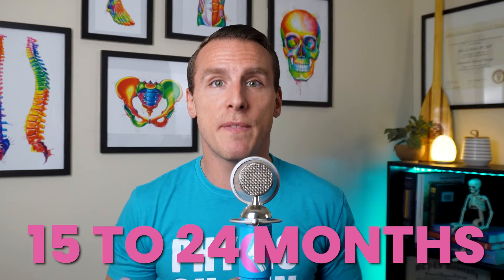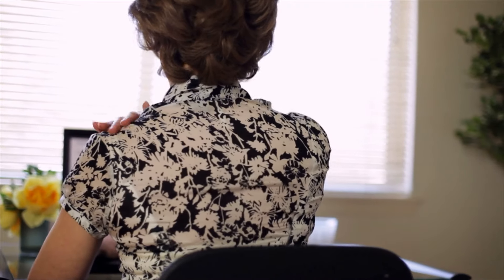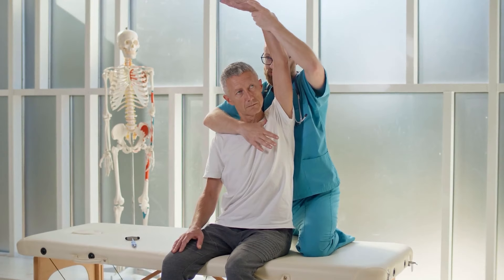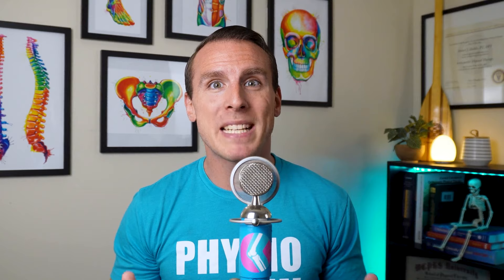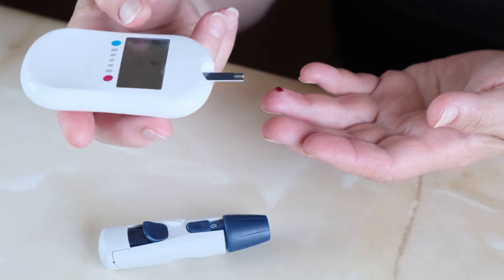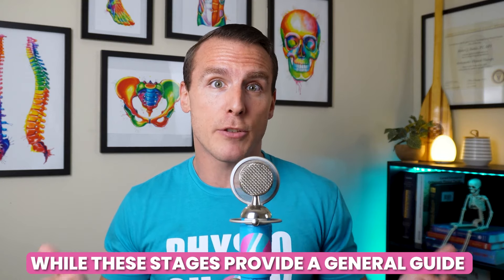Finally, stage four, or the thawing stage, lasts from fifteen to twenty-four months. In this phase, the pain generally starts to fade, but some stiffness may linger. The inflammation calms down, but the shoulder might not fully regain its range of motion right away and may require specific exercises to restore it. It's important to note that this timeline can vary — some people might see a quicker resolution, while others, particularly those with an underlying condition like diabetes, might experience a more prolonged recovery.